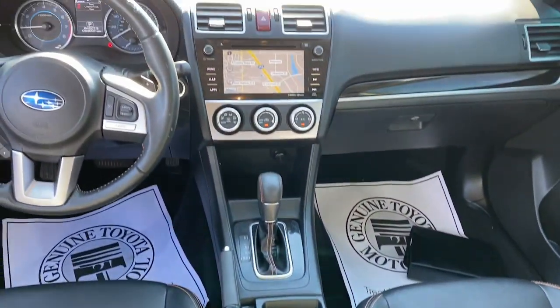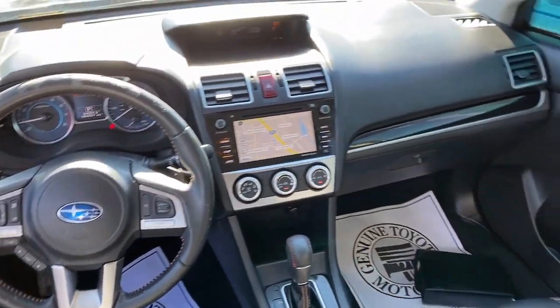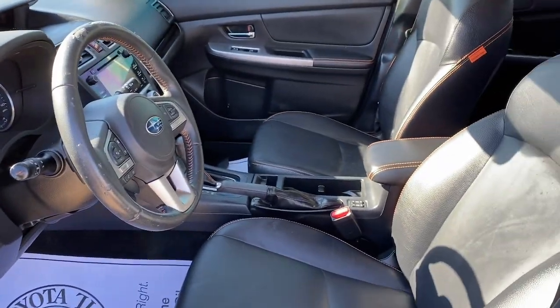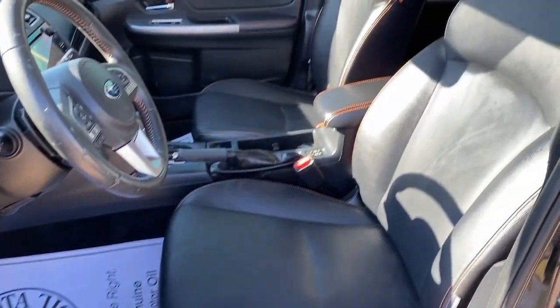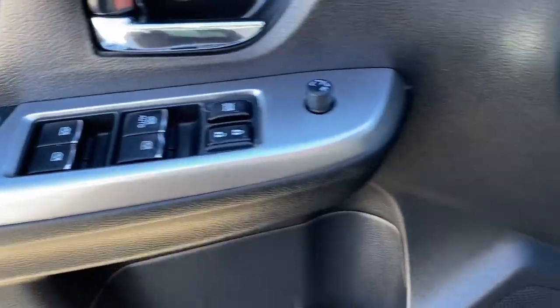The following are some of this vehicle's highlighted options: navigation system, keyless entry, moonroof, heated mirrors, backup camera, fog lamps, satellite radio, electronic stability control, aluminum wheels, and steering wheel audio controls.